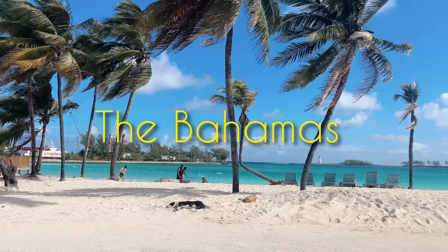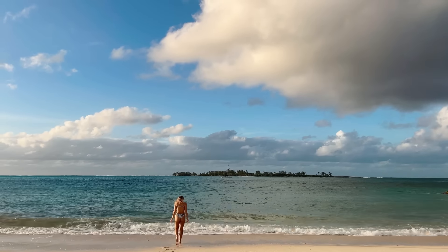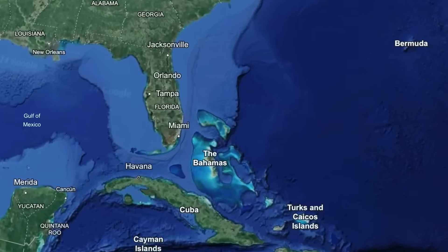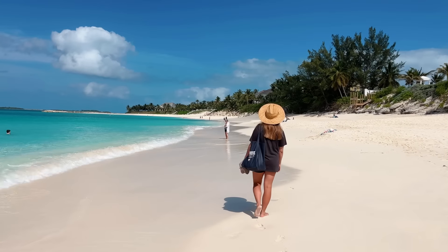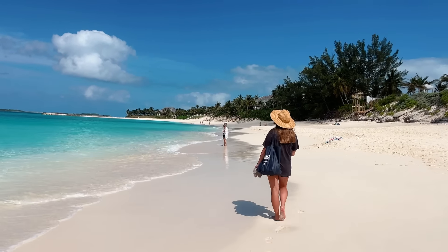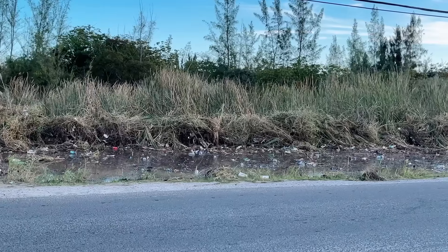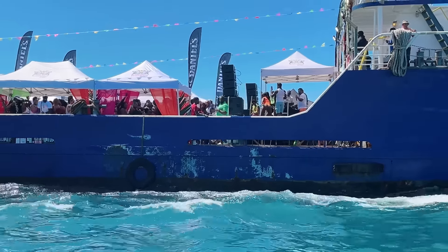The Bahamas — a beautiful country in the Caribbean that has over 700 islands, but only 30 of them are inhabited by people. In this video we will explore the capital of the country, Nassau. We will see two completely different sides of it: incredible beaches with blue water and white sand, and the harsh reality of poverty and garbage. It's going to be super interesting, so prepare some tea and let's get it started.